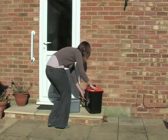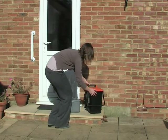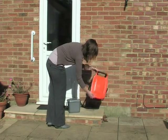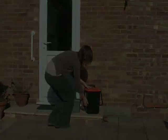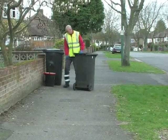The lid of the external bin is locked when the handle is in the forward position, protecting the contents from animals and preventing spills. Your food waste bin will be collected every week.